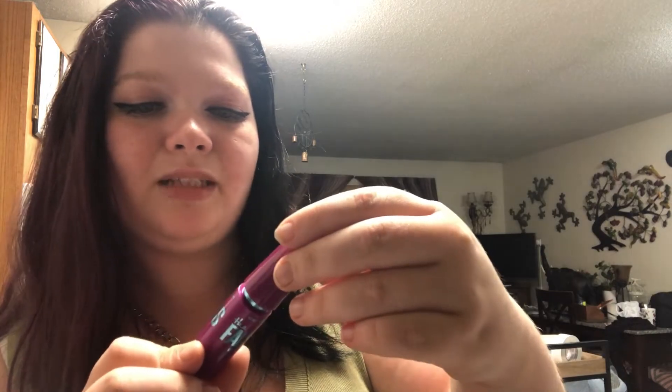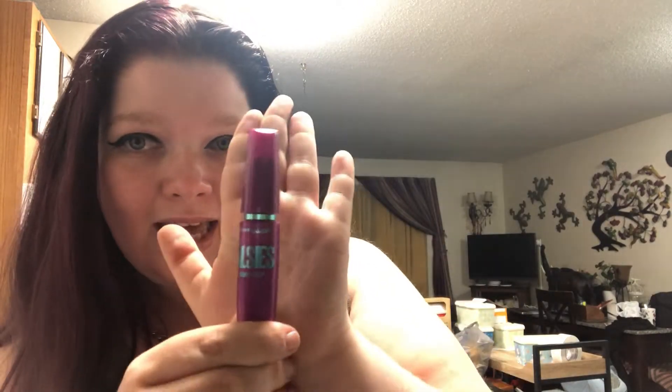I also got my favorite mascara — it's the Falsies Volume Express by Maybelline. It's cheap, you can get this at Walmart, Ulta, Sephora, basically anywhere. It's just the cheap one. I couldn't find this anywhere though — my Walmart hasn't had it in like three months. So I went to Ulta the other day and was like I'm gonna get it since they have it. They only had one so I grabbed it.